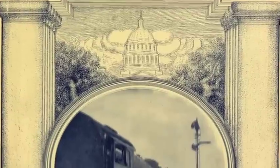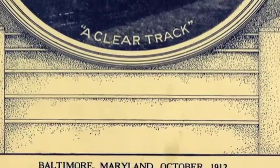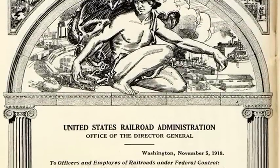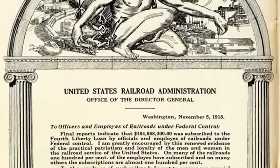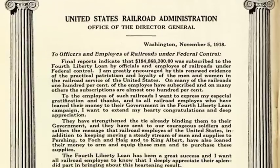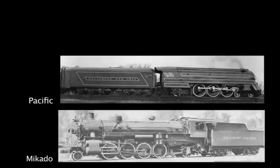The first B&O magazine was published in October of 1912. In 1917, the U.S. government took control of the railroads under the auspices of the U.S. Railroad Administration, which developed 12 standardized designs of steam locomotives. The B&O received and built 100 Mikados, 30 Pacifics, and 25 Mules.